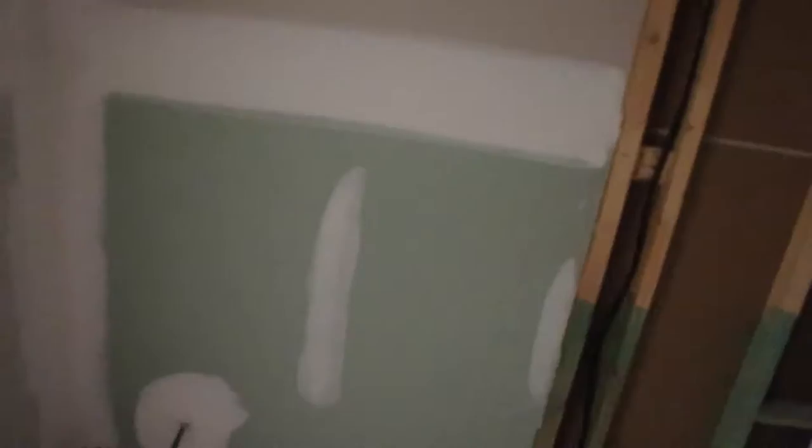Yeah, with those vaulted ceilings — and vaulted ceilings in the master bedroom here too. Don't run, baby. There's a shower area. This is where the vanity stuff goes, and toilet. And this would be a closet.